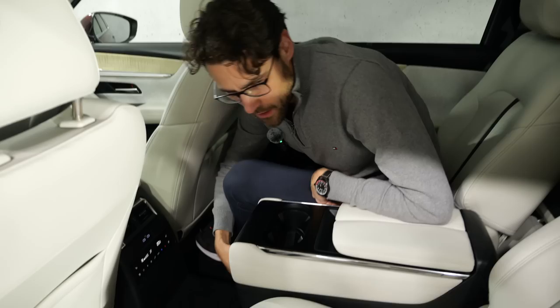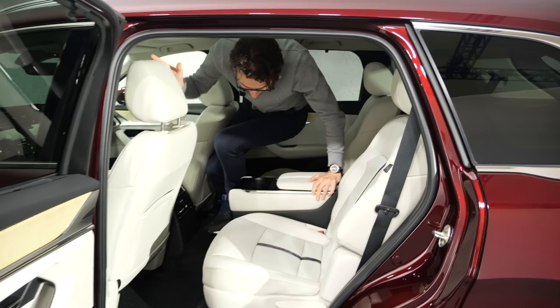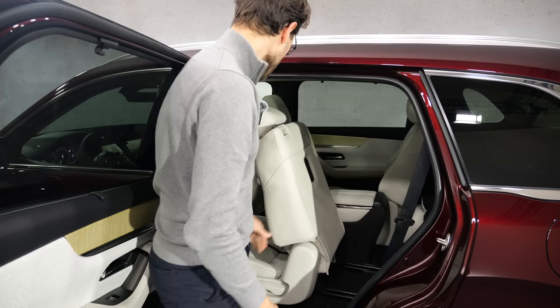Actually, decent comfort. You sit relatively high, so it's good for child seats. There's also ISOFIX at the sides. Let's access the third seating row. Going back and forth is not that easy with the middle console. You pull the upper lever and when you pull it a little bit more up quickly, it's actually easy. It's somewhat limited when you have a tall driver.